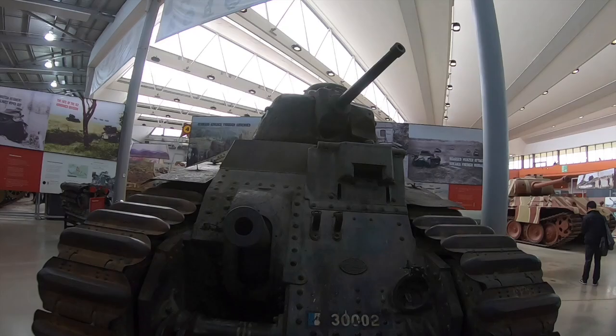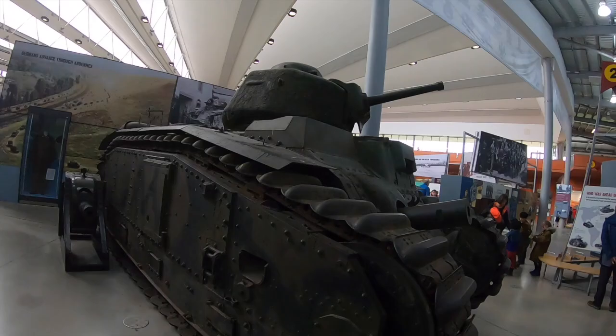The Char B isn't really spoken about as one of the best tanks of the Second World War. It's never really mentioned alongside vehicles such as the Tiger, the Panther, the T-34 or the Sherman.